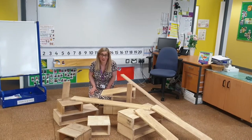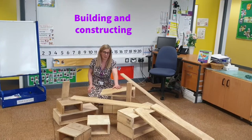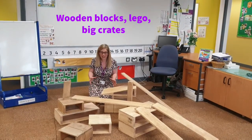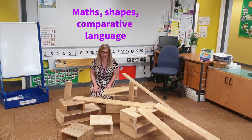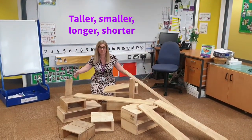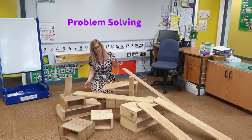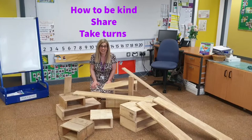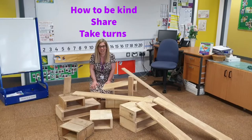Our children spend a lot of time building and constructing different structures. Today we've got the wooden blocks out — sometimes we have Lego, sometimes we have big crates. But it's a really important part of what we do. We get lots of maths in this area, lots of talk about different shapes, and lots of comparative language: which is taller, which is smaller, which is longer, which is shorter. Lots of problem solving as the children decide how to keep their structures balanced. And then lots of work about being kind — it's really important at this age that the children learn how to share and take turns and to involve their friends as well.